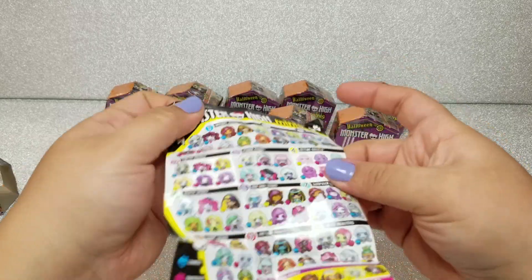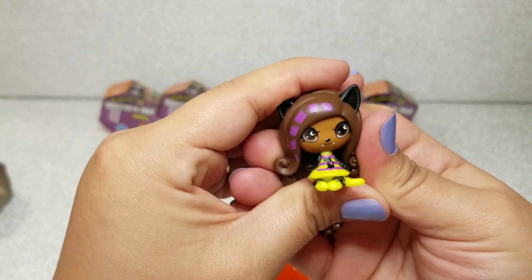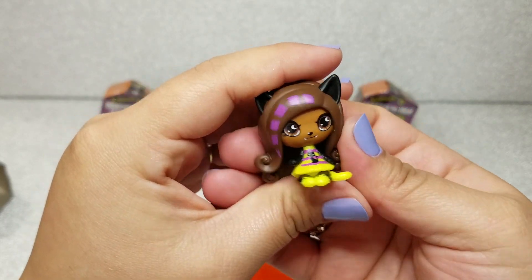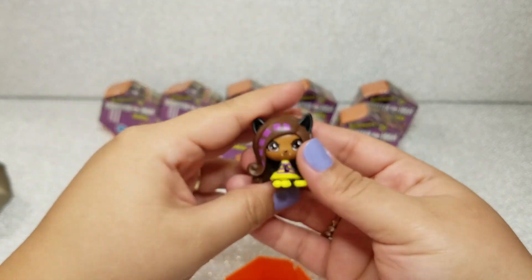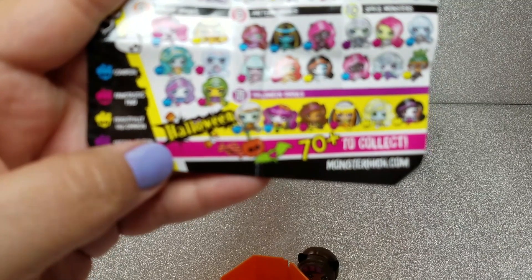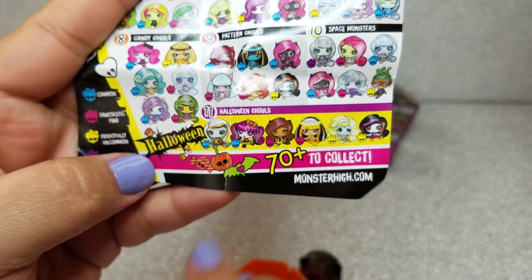First up it looks like we got Claudine, and she has this really mischievous look on her face. She's got awesome highlights in her hair and a cute little dress with some flip flops. She's obviously from the Halloween collection, and it looks like there are six characters in the Halloween collection.